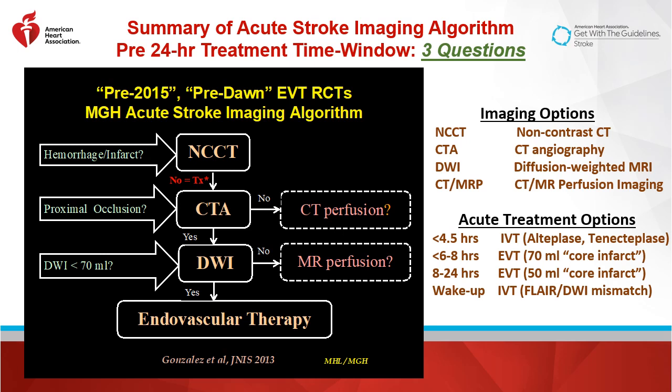IV treatment could be with alteplase or tenecteplase within 4.5 hours, and IV could also be used for a wake-up stroke, but that is more of an off-label indication. And for triaging late IV treatment, we typically use FLAIR-DWI mismatch. You want to see a relatively normal FLAIR MRI with a positive but less than 50 to 70 mLs diffusion-weighted lesion.